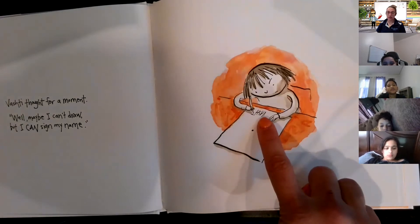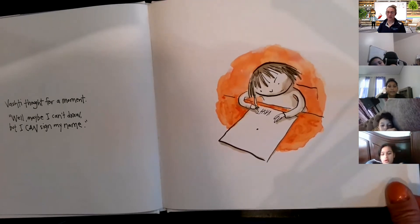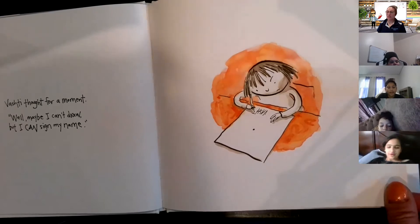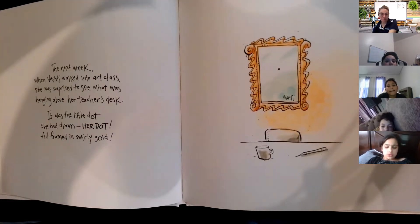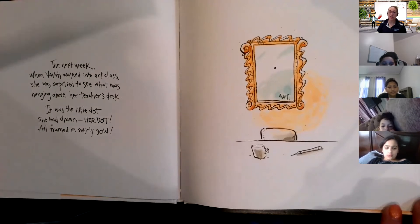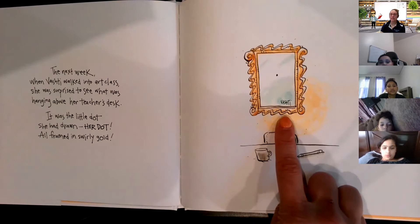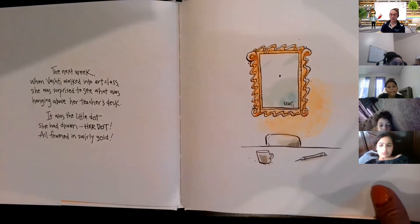Vashti thought for a moment — 'Well, maybe I can't draw, but I can sign my name.' There she goes, signing her name. What do I always make you guys sign when we do art? Every artist signs their work — and this art teacher did the same thing. The next week, when Vashti walked into art class, she was surprised to see what was hanging above her teacher's desk: it was the little dot she had drawn, framed in swirly gold. Can you imagine going into art class and seeing your dot in a fancy frame on your teacher's wall?